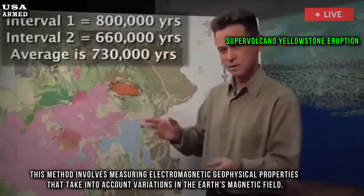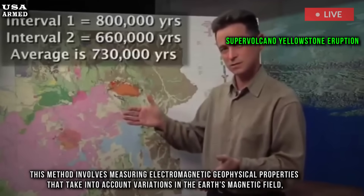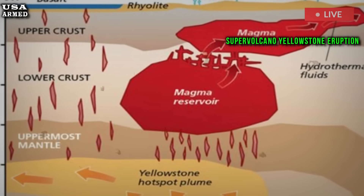This method involves measuring electromagnetic geophysical properties that take into account variations in the Earth's magnetic field, allowing deductions about the conductivity structure of the Earth's crust.